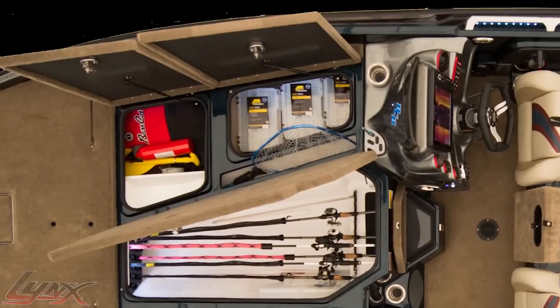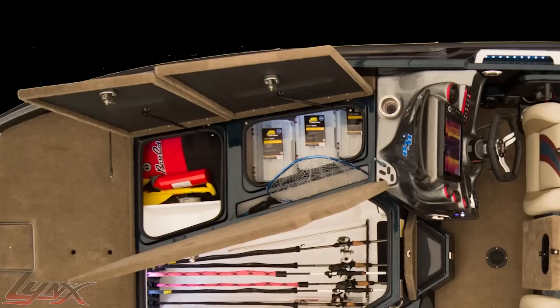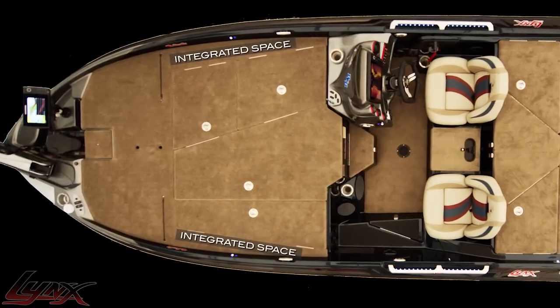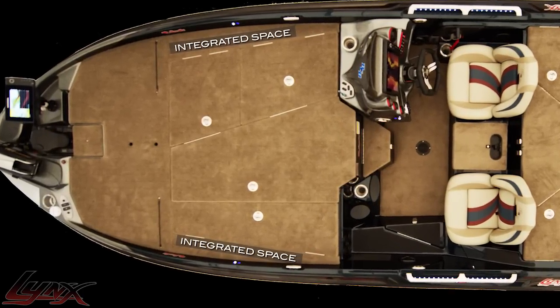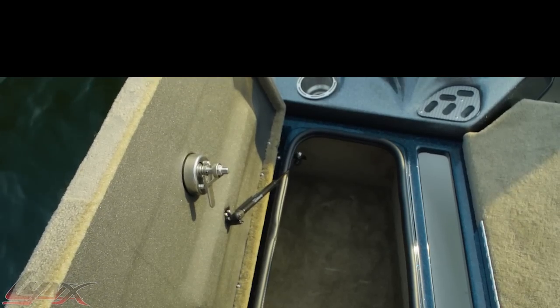Additional rod storage is possible in the port side rod locker, and the starboard compartments will hold everything you might need come tournament time. Additionally, all deck lids have been built with space behind them, allowing anglers to open them without crushing rods. The second starboard box features a hidden net scabbard alongside ample storage.